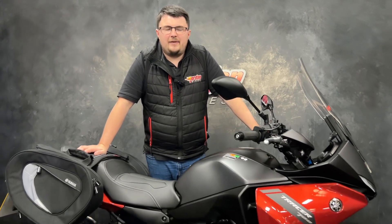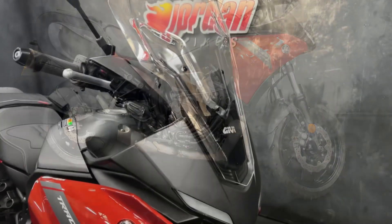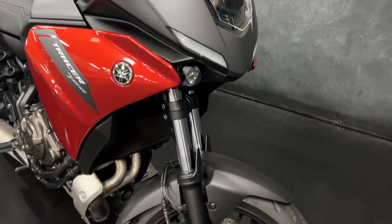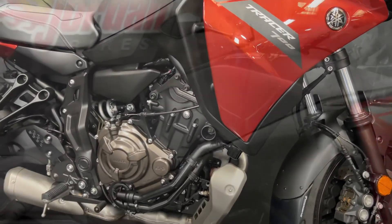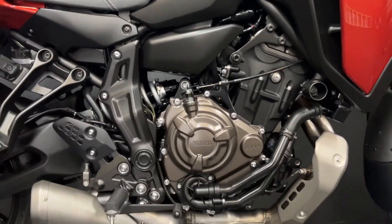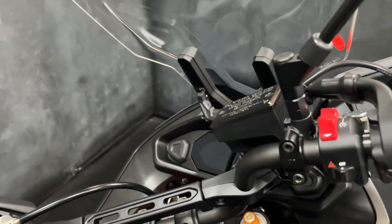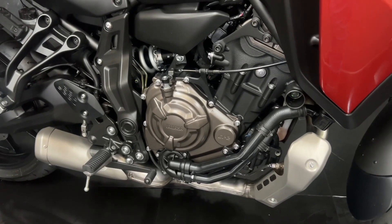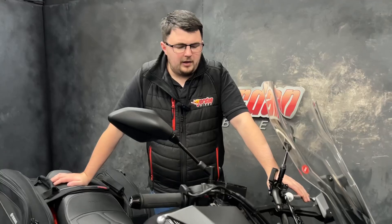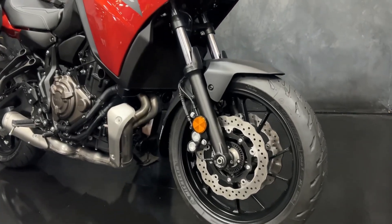Hi guys, it's Dylan at Jordan Bikes, and today we have for sale this lovely Yamaha Tracer 700. It's a lovely, clean bike — a 2021 on a 70 plate with 5802 miles from new.